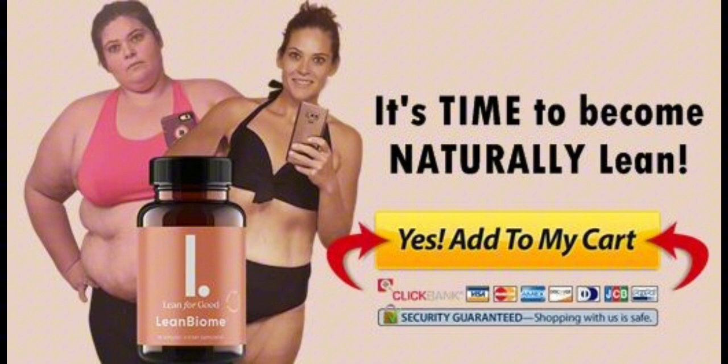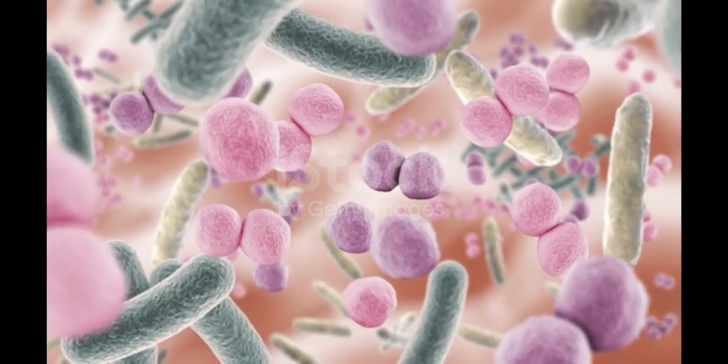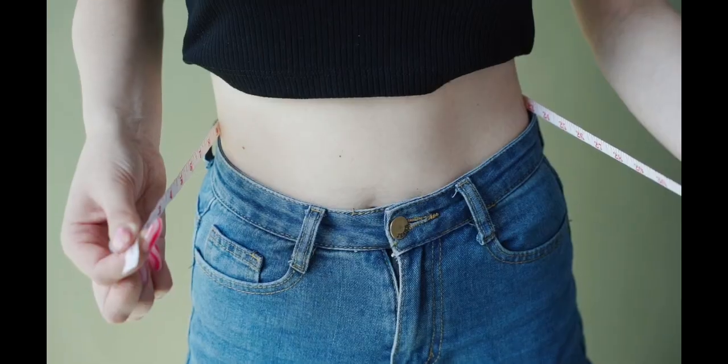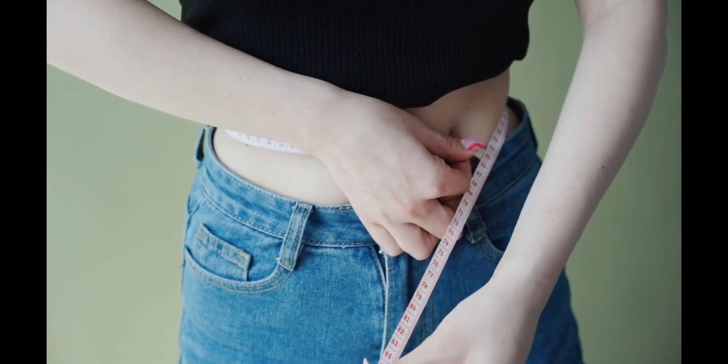There's something really important about this product that you need to know before buying it. You can actually test LeanBiome for 180 days, and if you don't see results or don't like it for any reason, they will give you your money back. Also, for LeanBiome to work, you need to take the treatment seriously — you need to take it every single day. The recommended dosage is 2 capsules per day, taken with a meal.